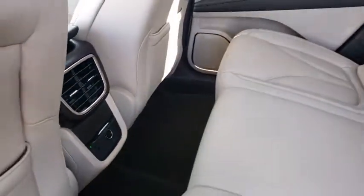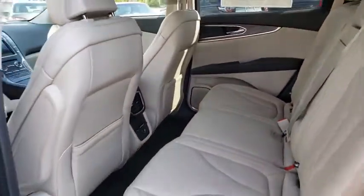Leather-wrapped steering wheel, power steering, adjustable steering wheel, keyless start, floor mats, cruise control, aluminum wheels.